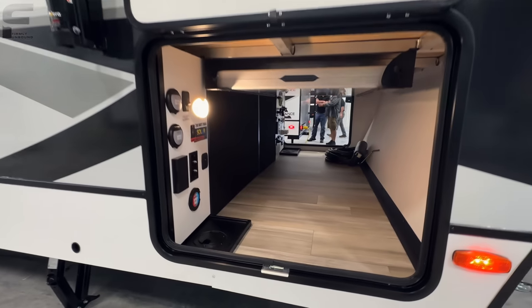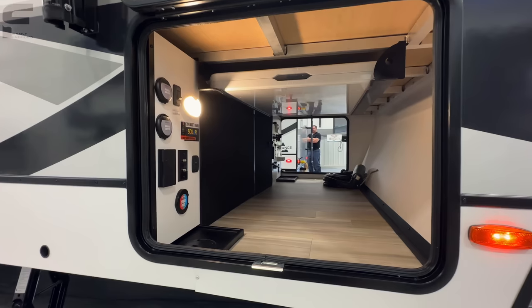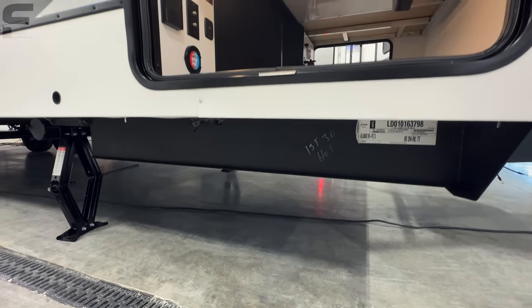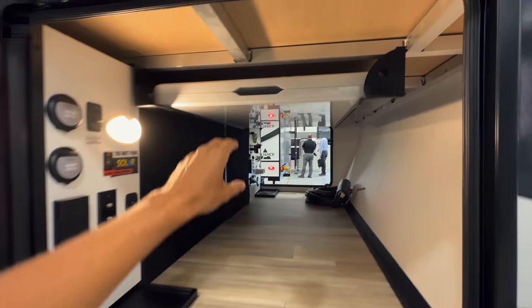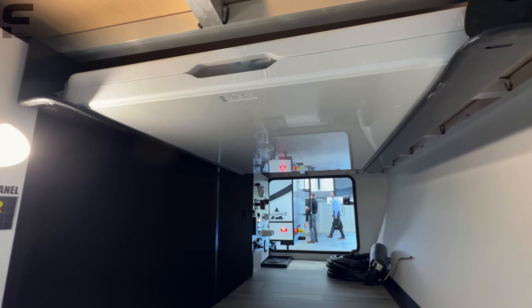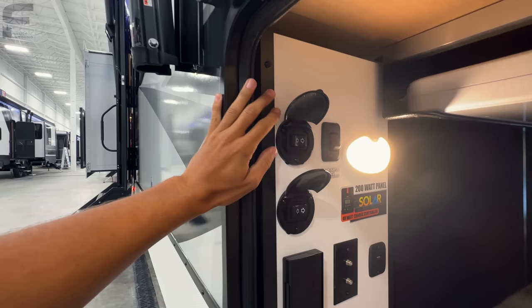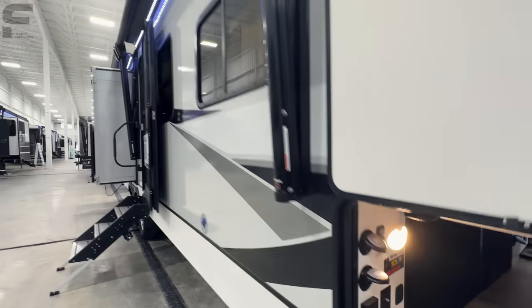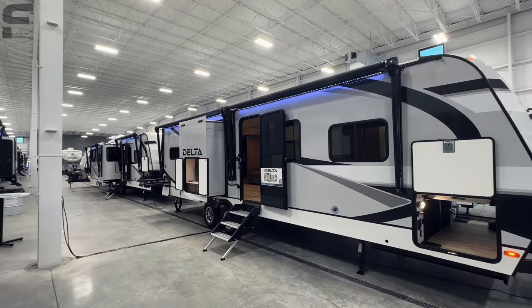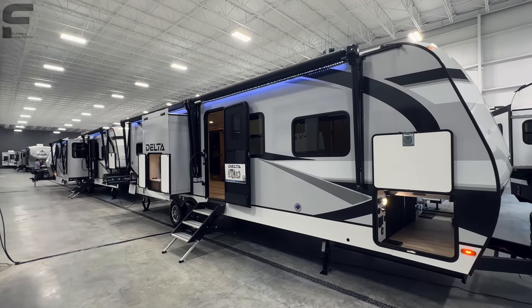One of the first things you notice that's a little different on the Alliance Delta is this straight pass-through storage compartment. It is absolutely huge in here — very tall — because they are doing a drop frame down here, and that drop frame makes this space massive. It comes with a picnic table you can pull out and store. And they put two awnings on this travel trailer, giving you almost the entire length covered.